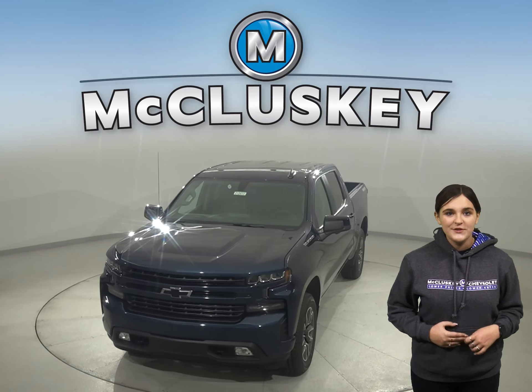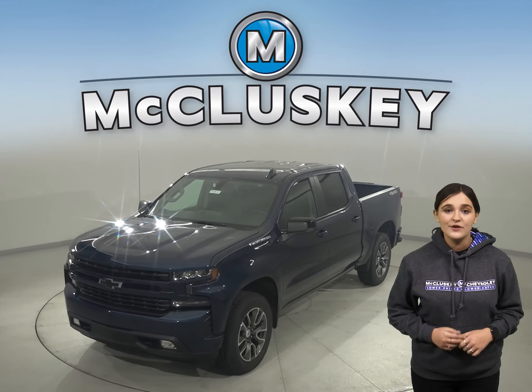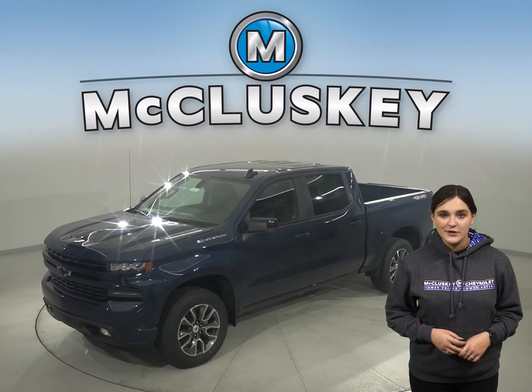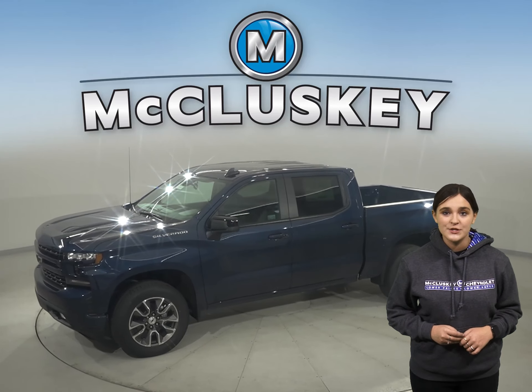When only the strongest, most advanced will do, the 2021 Chevrolet Silverado is hardworking, smart, bigger, yet lighter than the previous generation, especially when compared to the 2021 Toyota Tundra.